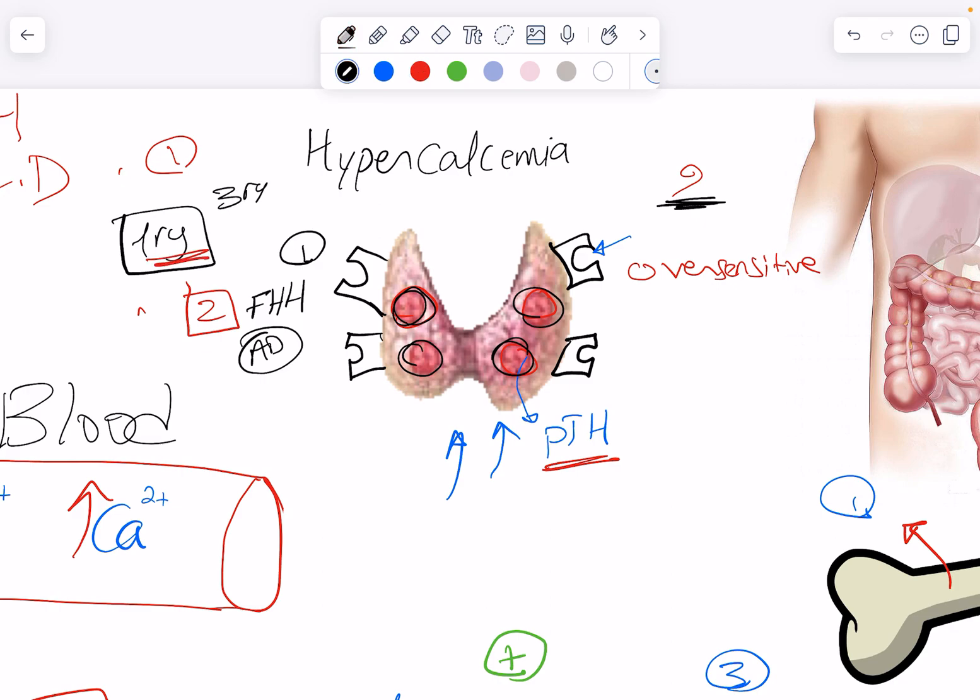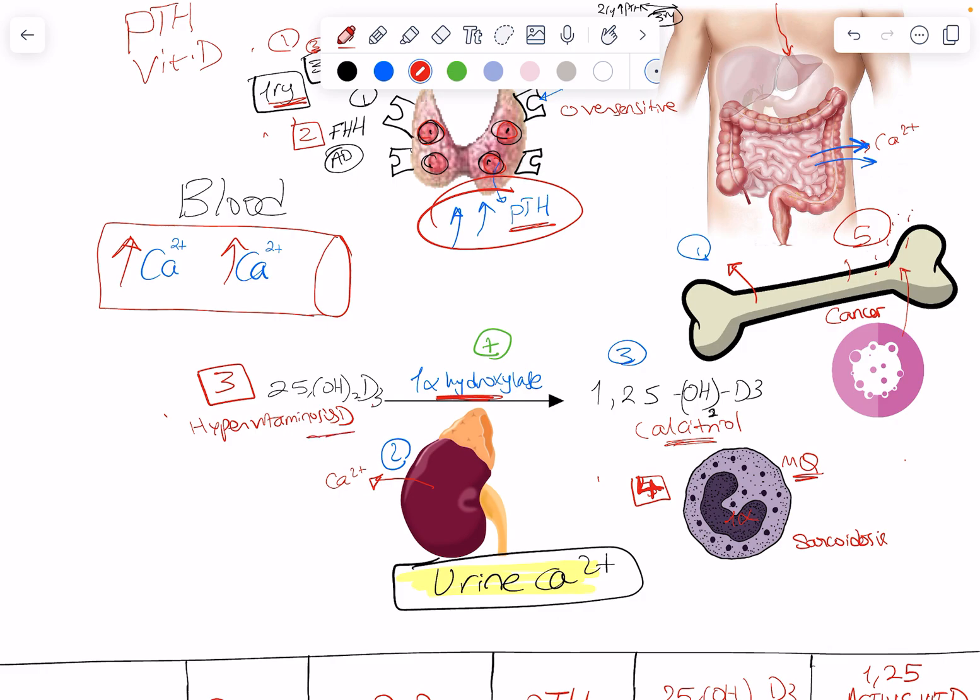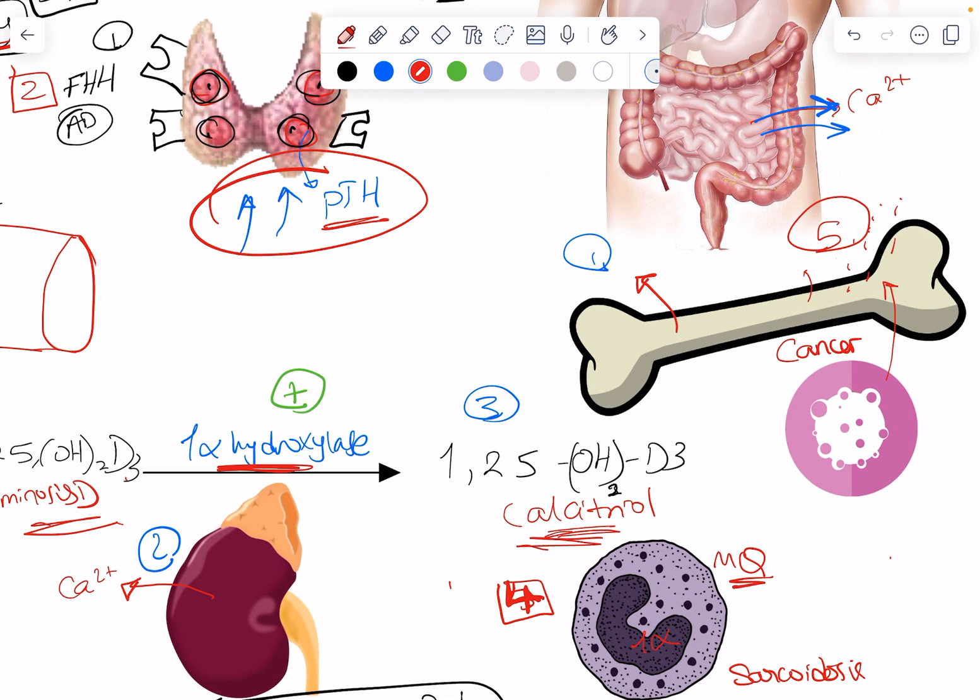Through parathyroid hormone — whether primary or tertiary — tertiary hyperparathyroidism means all the glands have become autonomous, which is parathyroid gland hyperplasia due to long-standing activation from chronic kidney disease. With chronic kidney disease and hypocalcemia, the body reacts with secondary hyperparathyroidism. If long-standing and uncorrected, those parathyroid cells become autonomous, so even if calcium is corrected they still release a lot of PTH — this is called tertiary hyperparathyroidism. So we have three PTH-related conditions, two vitamin D-related, and one cancer-related.